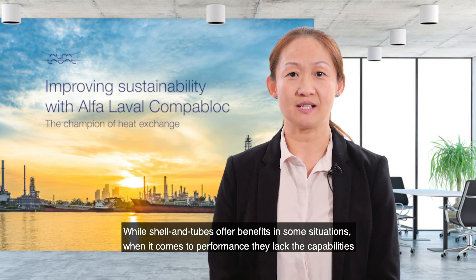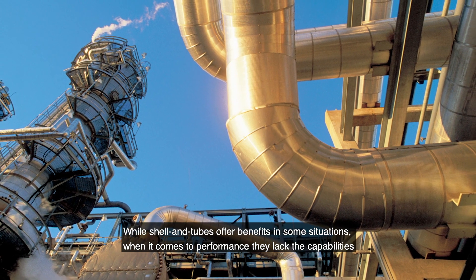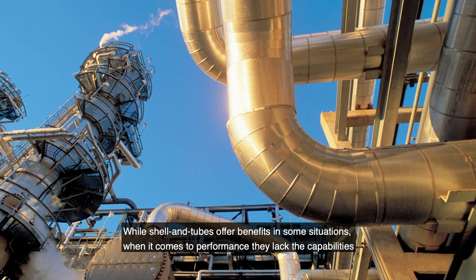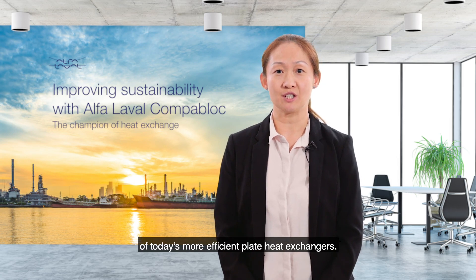While shell and tubes offer benefits in some situations, when it comes to performance, they lack the capability of today's more efficient plate heat exchangers.